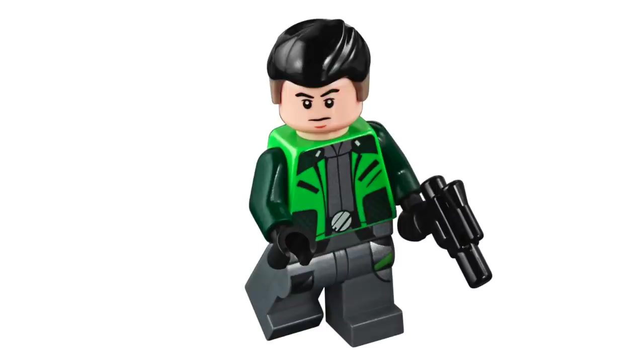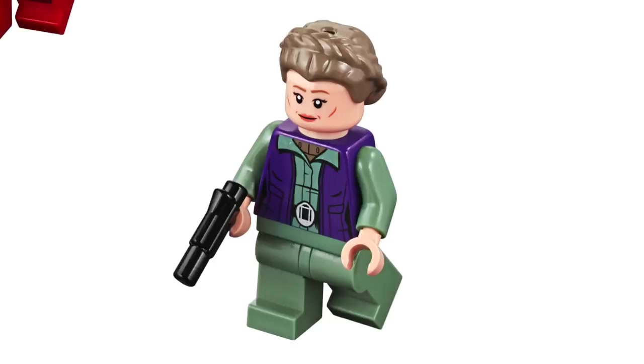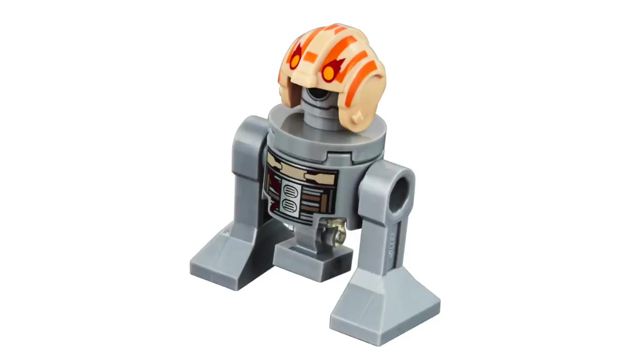Next up, we've got Kaz Ziono, and I really like the design of the new hair mold with some nice printing throughout. Next up, we've got General Leia, which is similar to the one we've gotten before, but I really like the face print here. And finally, we've got the Droid Bucket, which is an interesting design with some great prints and an all-new helmet.